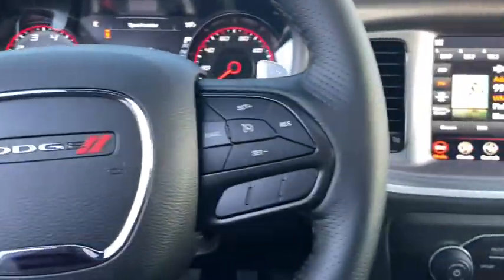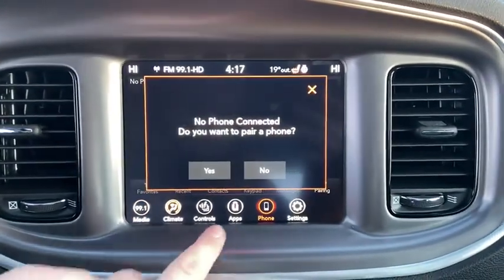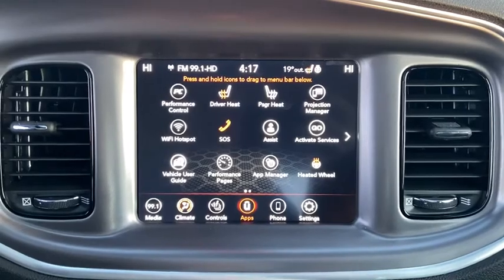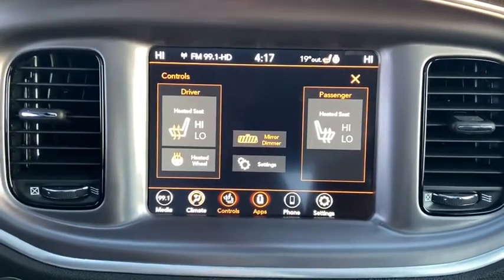This vehicle has less than 100 miles. Here are some of this vehicle's great options: power sunroof, traction control, dual airbags, power steering, four-wheel disc brakes, cold weather package.